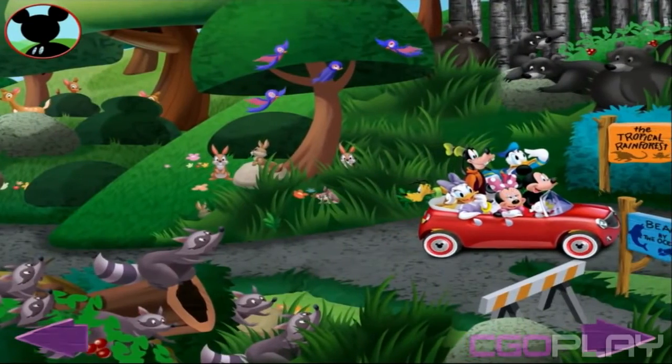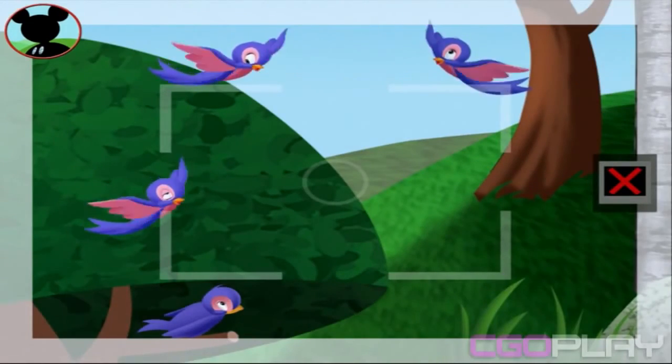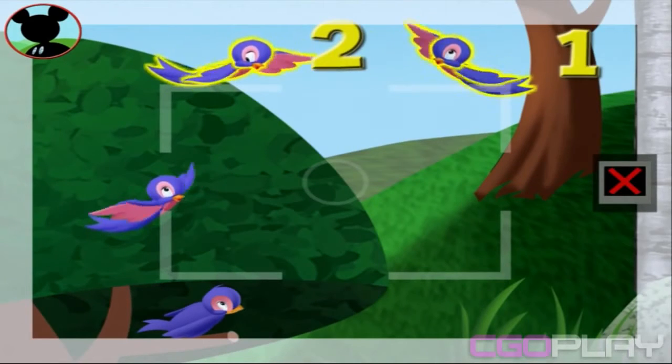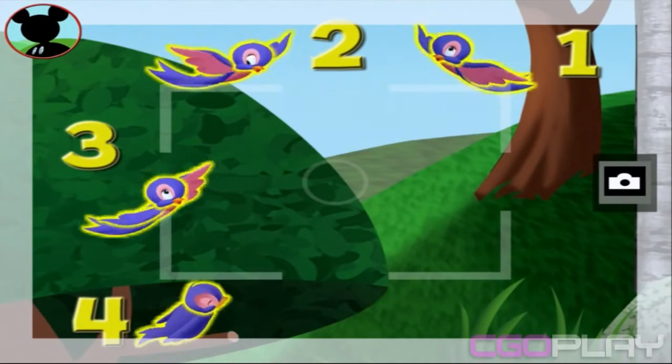Keep looking, everybody. I bet there are... Those are bluebirds! Touch the animals to count them. One, two, three, four. We did it! Now tap the camera to take a picture. Say cheese!